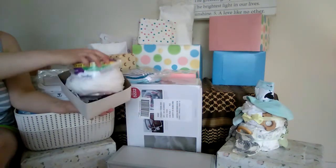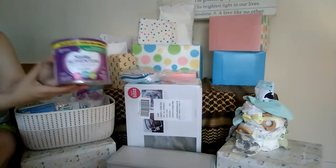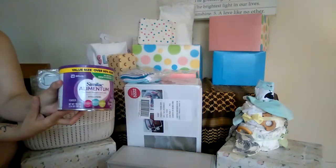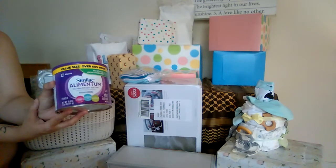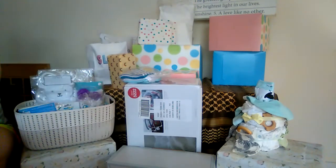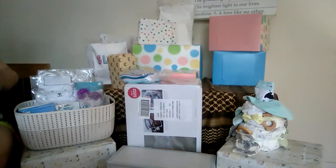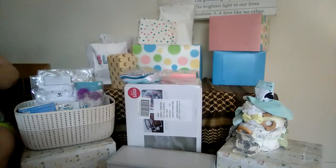Formula — super important! Because these are our creamy babies, they are on Alimentum, which is a hypoallergenic formula. We have this huge, huge can — the babies eat like two-ounce bottles, so we'll probably have to work hard to use it up before it expires.